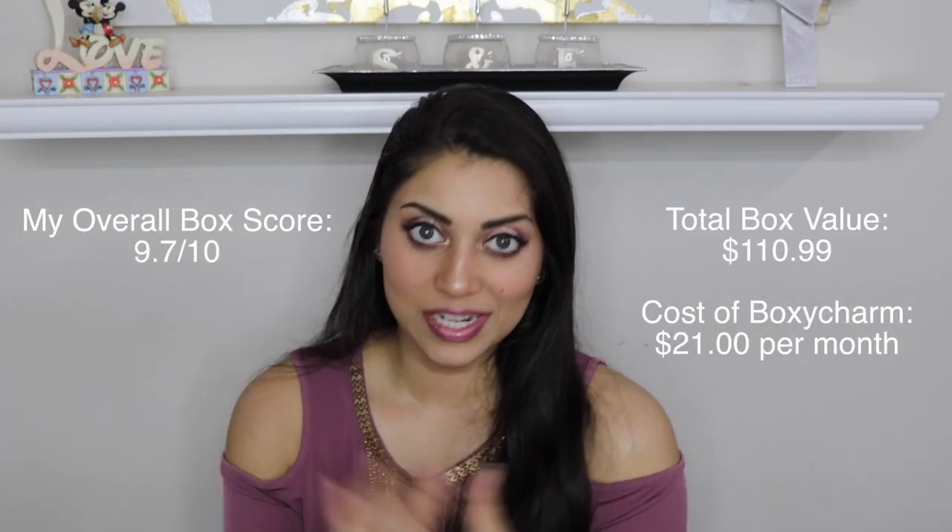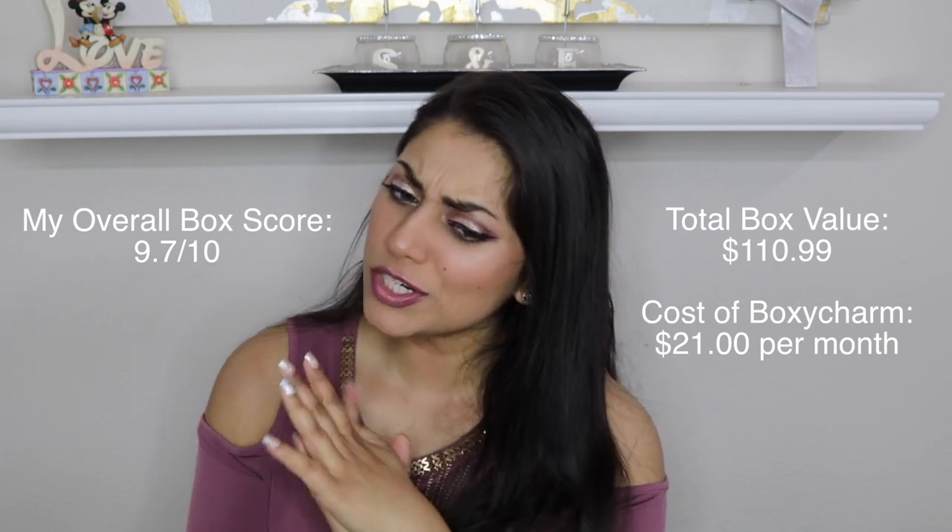I used the Milani Locked Priming Gloss Stain as my base and that's the only thing that transferred — not the actual lip topper. There's no glitter fallout or anything. That's actually really cool — this is like perfect for summer.